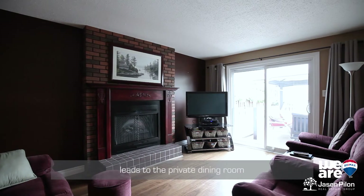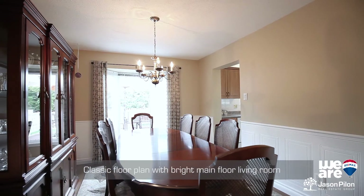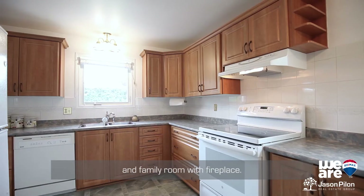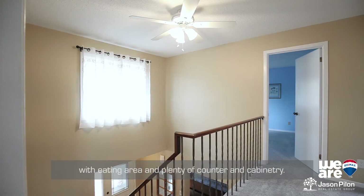Spacious foyer with soaring ceilings leads to the private dining room with views into the rear yard. Classic floor plan with bright main floor living room and family room with fireplace. The updated kitchen offers a great space with eating area and plenty of counter and cabinetry.